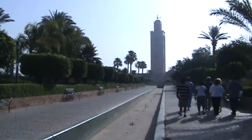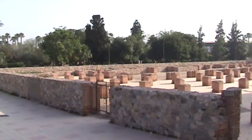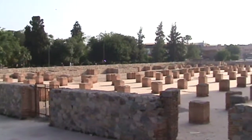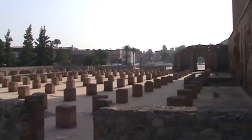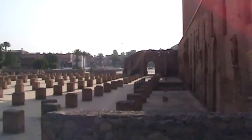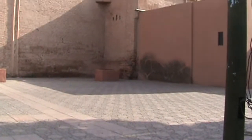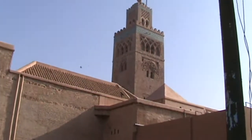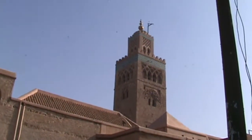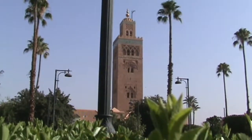The Koutoubia Mosque is an emblem of the city and a brilliant example of Moorish architecture. It was originally completed in 1147, but 10 years later it was rebuilt because the mihrab — a niche indicating the direction of prayer — was not aligned correctly with Mecca. The ruins of the original mosque are still next to the Koutoubia.